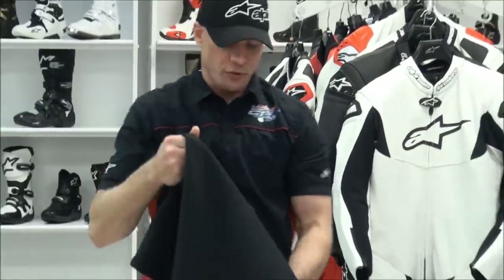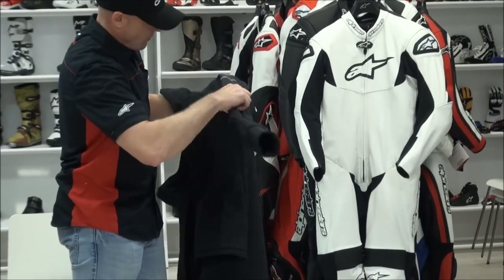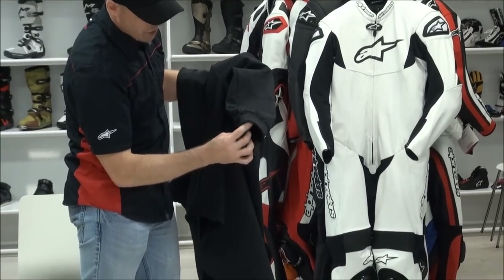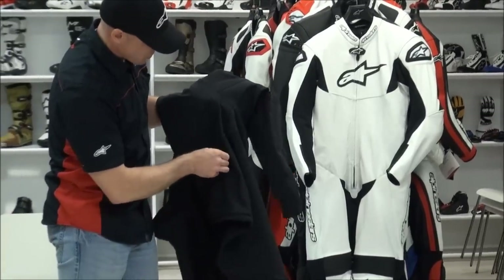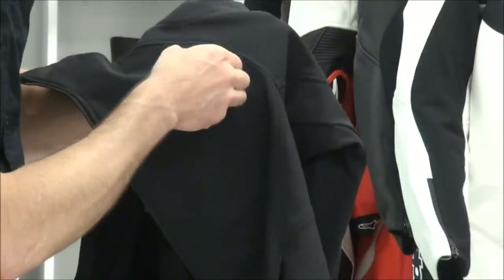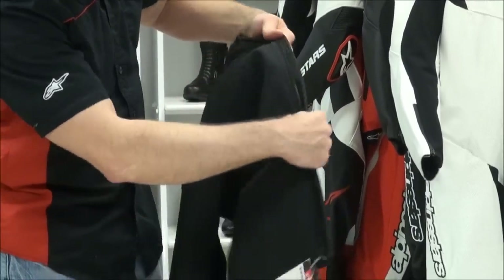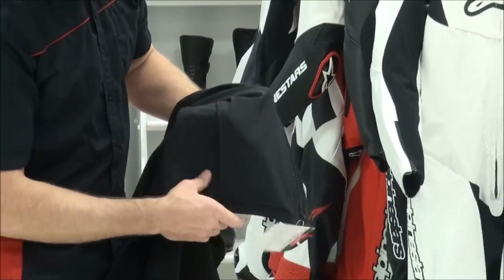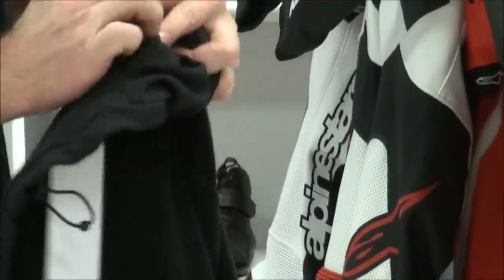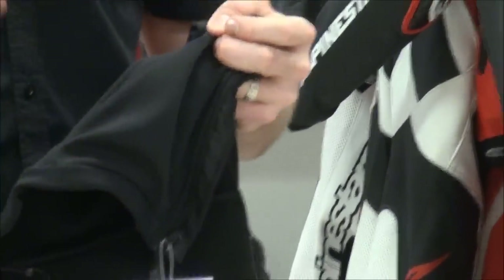Let's focus on the shell of the jacket for just a minute. Back here is the Alpinestars logo, embroidered right there. Here is the cuff. There's a zippered storage pocket on the right side, and almost a hidden zippered storage pocket on the left side. Over on the other side there's a cool feature built in: basically a little key fob built into this pocket to hook your key from your bike so you do not lose it. It's got a simple hook — hook your key to it, put it in the pocket, zip it up, and this ensures you're not going to lose your key when you're at an event.